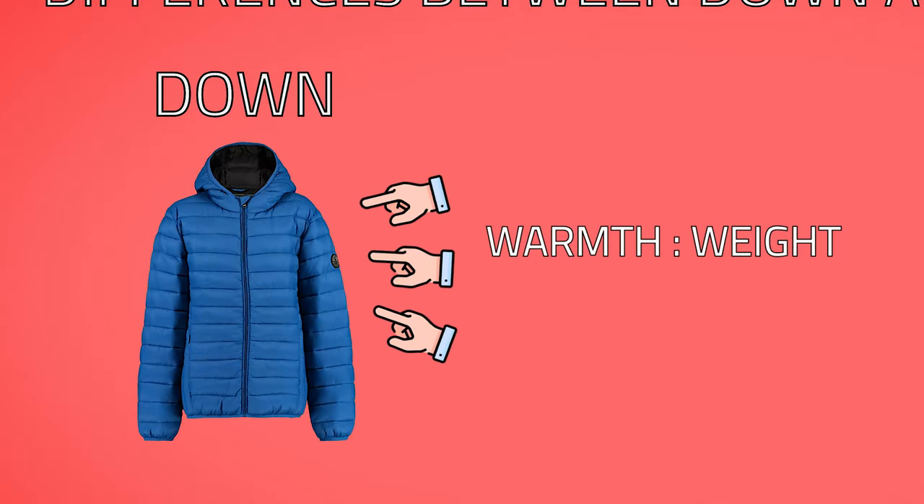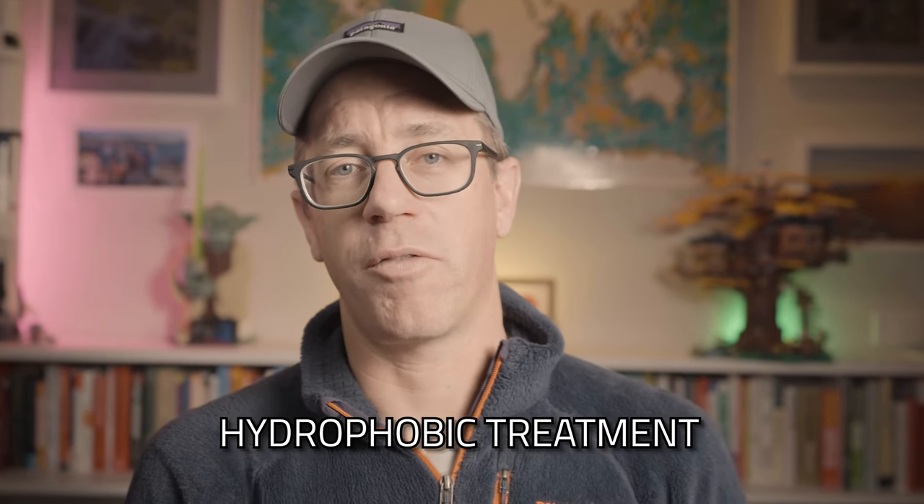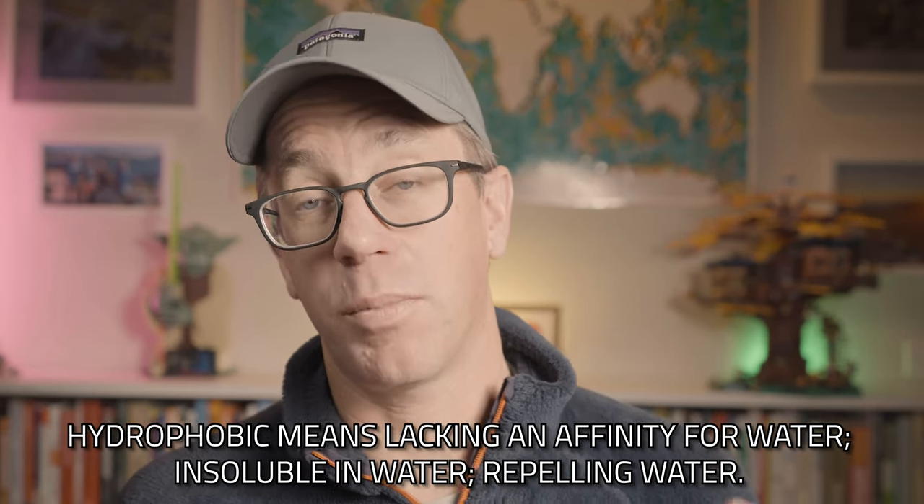First, a quick rundown of the difference between down and synthetic jackets. Down is those fluffy feathers. In terms of warmth-to-weight ratio, down has always been considered better — it's light, it expands well, and it packs down well. Synthetic is catching up; there are some really good synthetic materials out there now. Down is also changing — it has some hydrophobic treatments. My sleeping bags now have hydrophobic treatments, so even if the down gets a bit wet, it maintains its fluffiness and helps repel water.